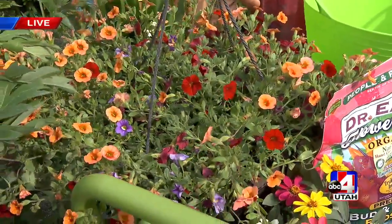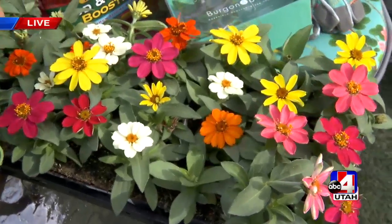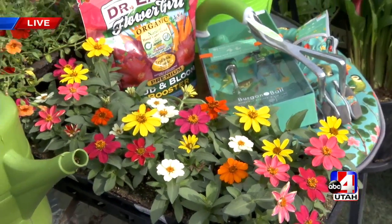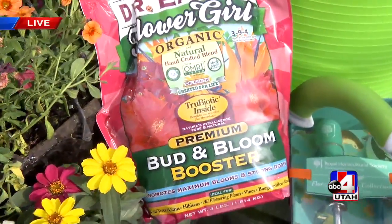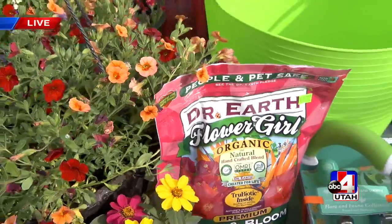Down here we have zinnias — this is the Profusion Zinnia, the best bedding plant there is. It will bloom all summer long, getting about 12 to 15 inches tall and just bloom like crazy. You'll also want to use Dr. Earth Organic Flower Girl Bud and Bloom Booster — this is going to make flowers go crazy.